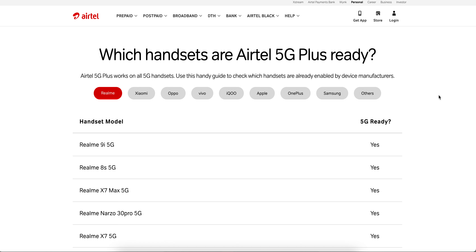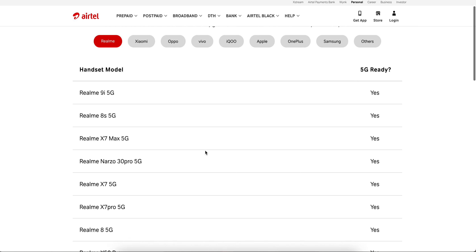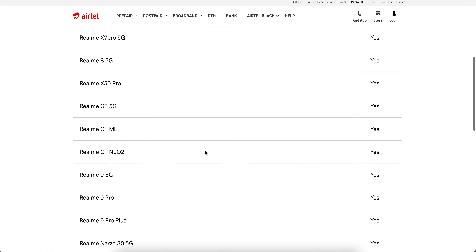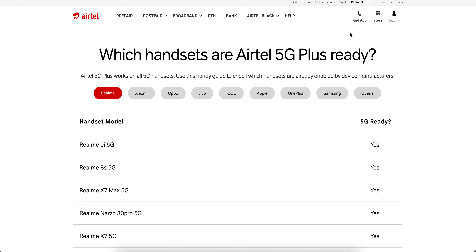I have picked around 52 models as per the Airtel website. Starting from Realme — there are five models listed — if you scroll down you can see all these phones are 5G supported. I will put the link in the video description. For Xiaomi and Oppo users, these are also 5G supported phones.